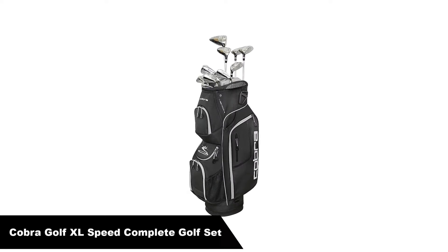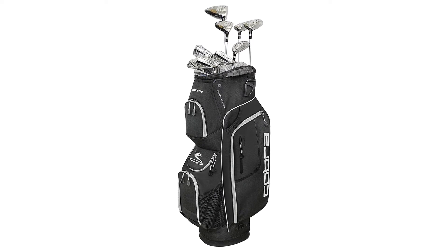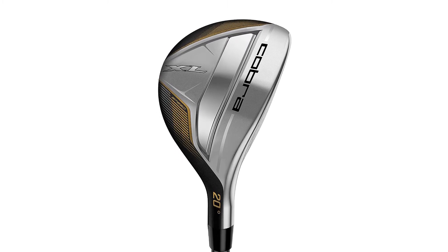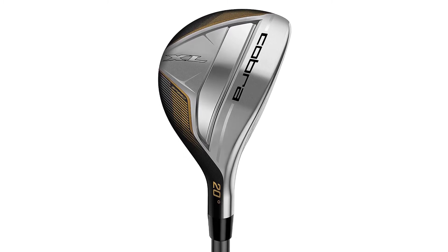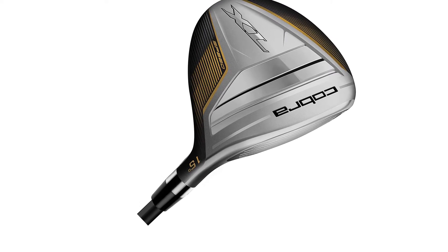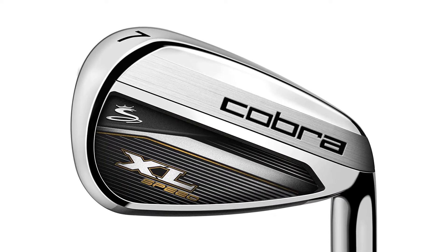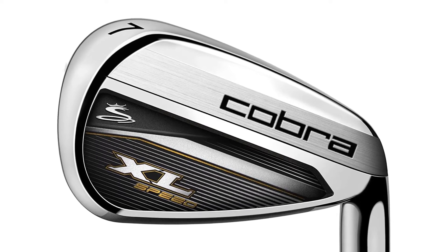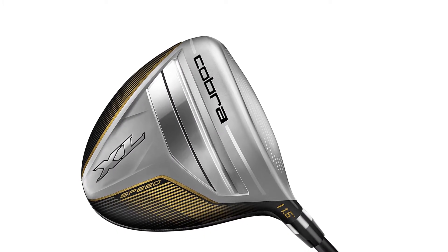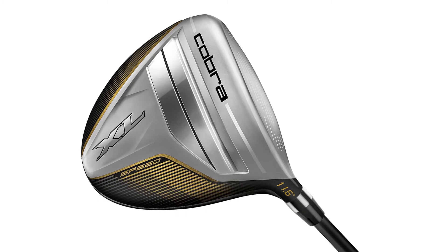Number four, our fourth best pick is the Cobra Golf XL Speed Complete Golf Set. The Cobra XL Speed Complete Set provides lightweight and forgiving drivers, fairway woods, hybrids, and irons that will deliver maximum distance. If you are just getting into the game and looking for a set that offers distance and easy-to-hit clubs, try the Cobra XL Speed Golf Club Set. This set comes with a driver, 3-wood and 5-wood, 4 and 5 hybrid, 6 through 9 irons, pitching wedge, sand wedge, blade putter, and a cart bag. Each of these clubs offers forgiveness on every shot. Whether you want the best value for your shots or dollars, this club set will make you smile. The price of this club set is irresistible for beginner golfers.